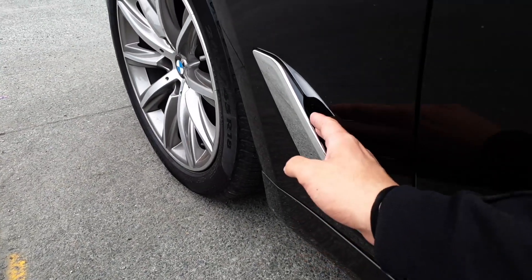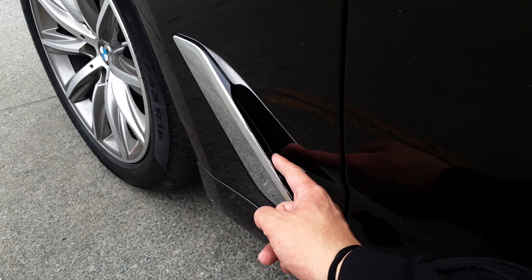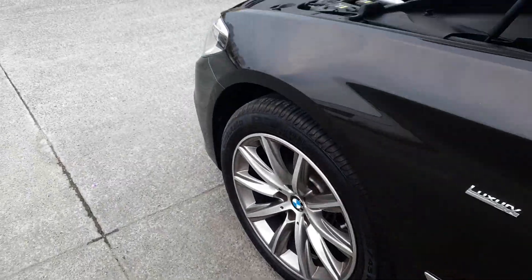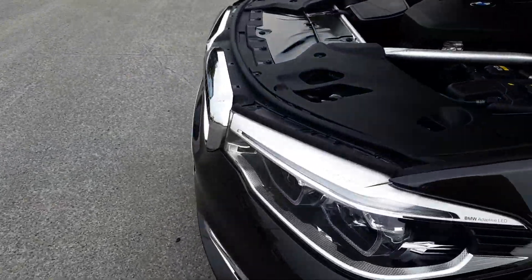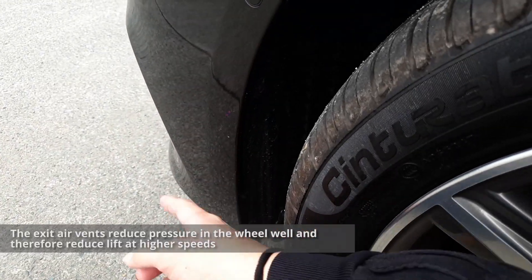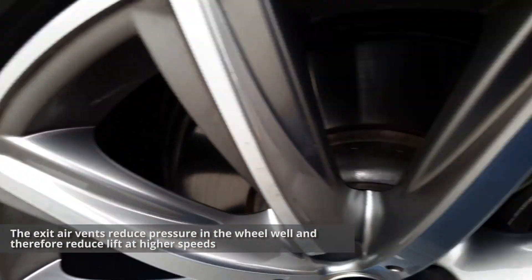Over here you have an aluminum accent, and underneath there is a vent — and that's a real air vent; you can see the tire through it. You also have air vents at the front. The air coming from the front cools the brakes and then exits through here.